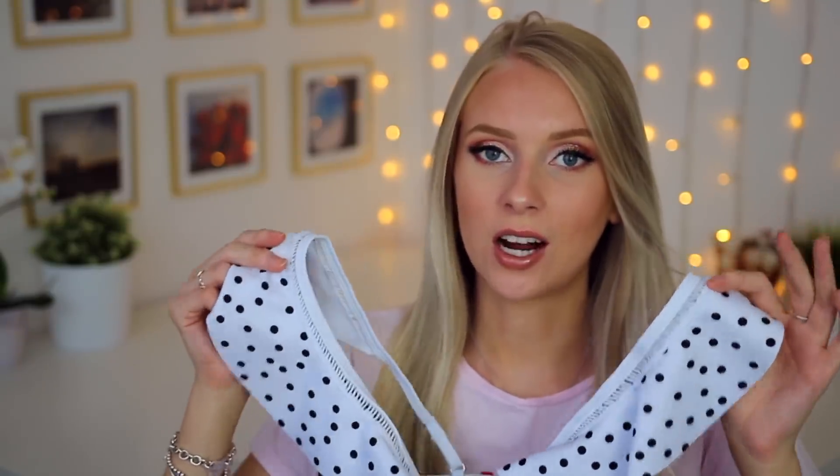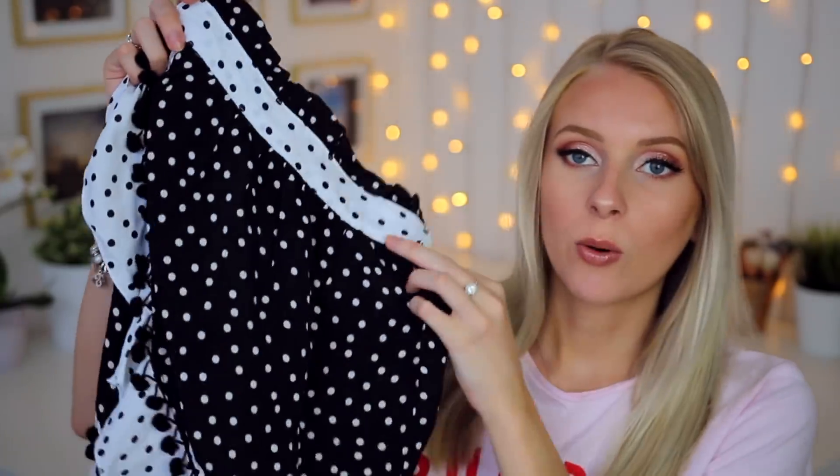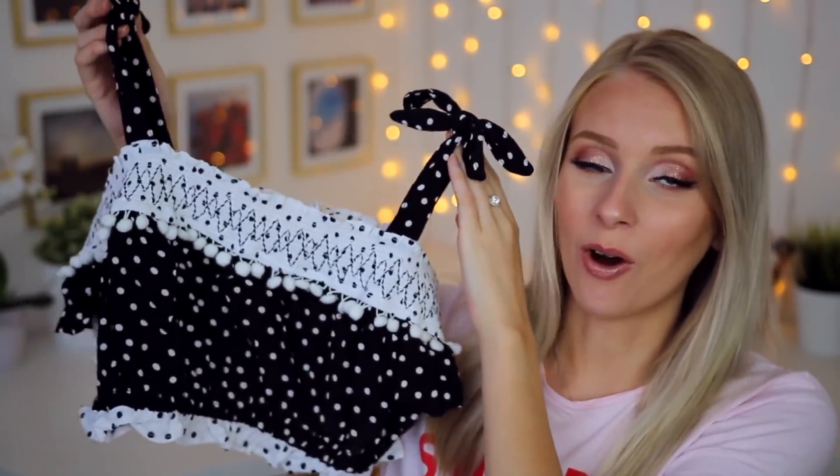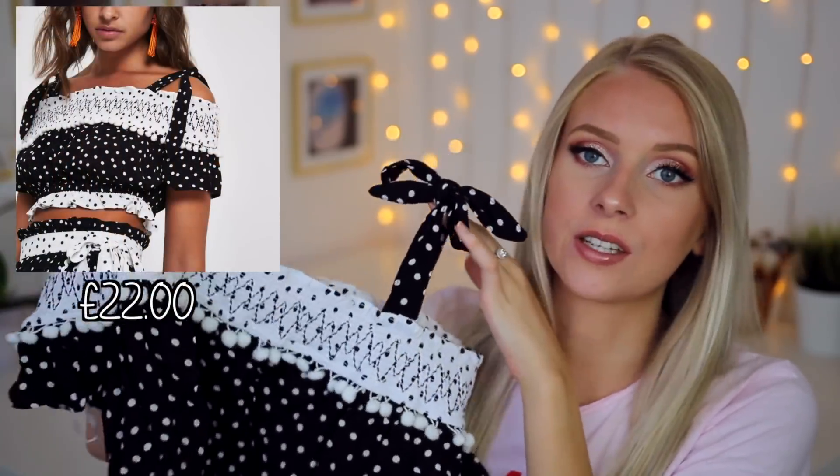River Island also sell a matching little wraparound skirt. So when you've got your bikini on and you want to run to the bar, you can throw on this little wraparound skirt. This is absolutely adorable. It's a really lightweight material so it's not going to be too hot. You can also make this into more of an outfit because there's also a matching top. I'm loving the pom-poms, I love the design of this. I think the bows on the shoulders are adorable.